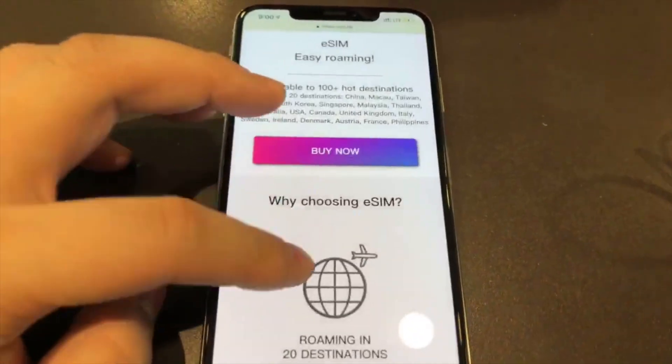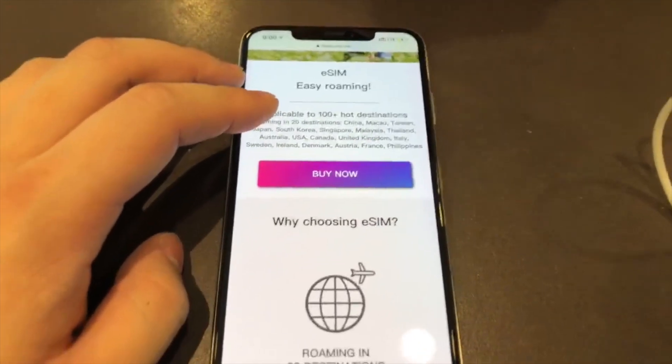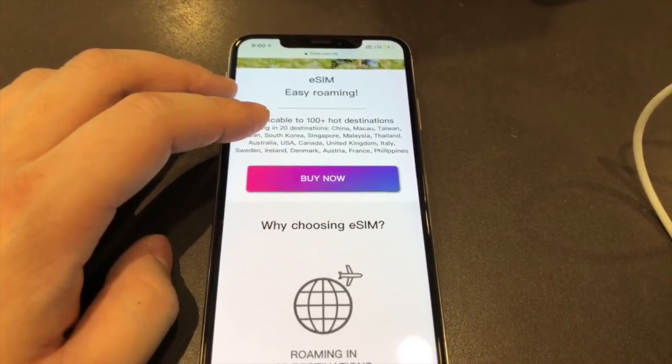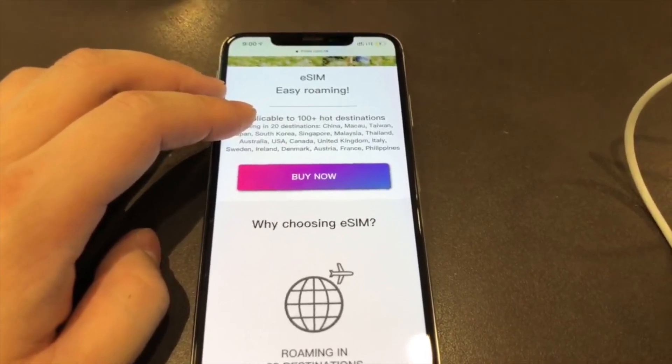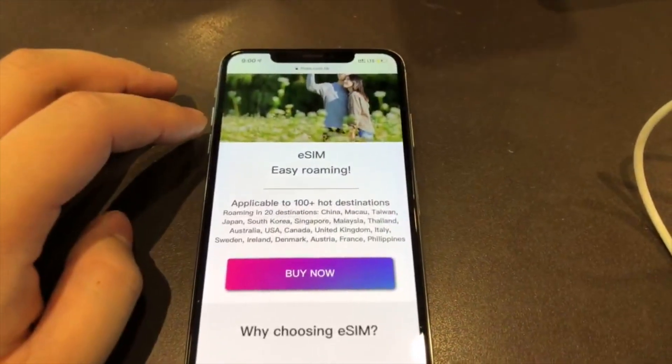As for pricing, this SIM card costs 138 Hong Kong dollars. As of today's exchange rate, that's around 120 RMB or around 24.5 Australian dollars, and it's valid for 10 days.